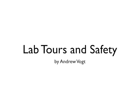Hello everybody and welcome to the first video of the new manufacturing curriculum. My name is Andrew Vogt and I will be the narrator of this video. This video is going to discuss the manufacturing labs in the Department of Mechanical Engineering as well as important safety practices.